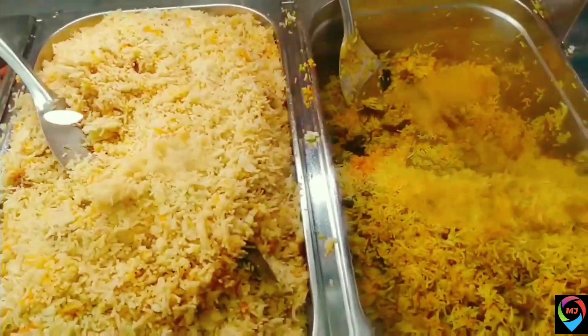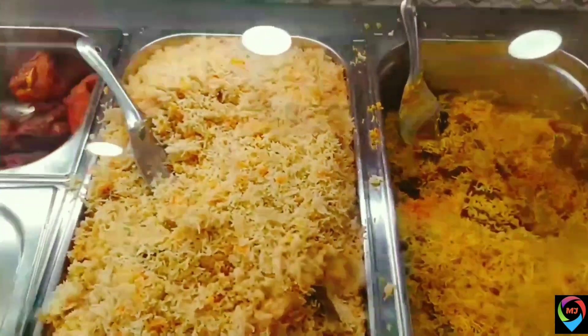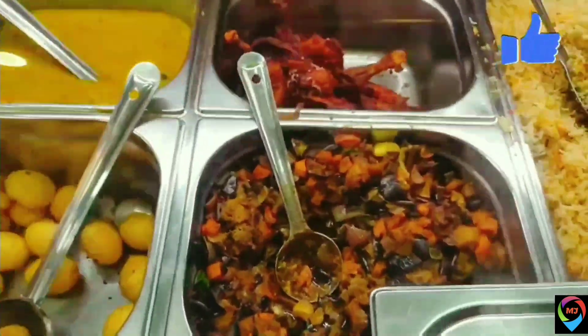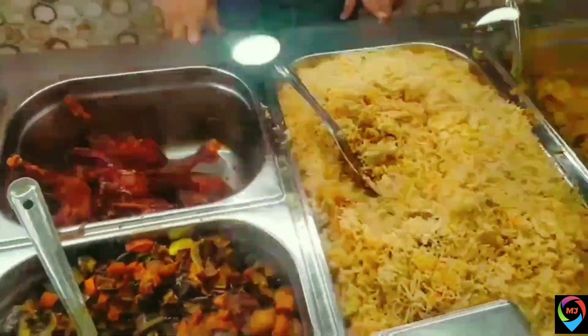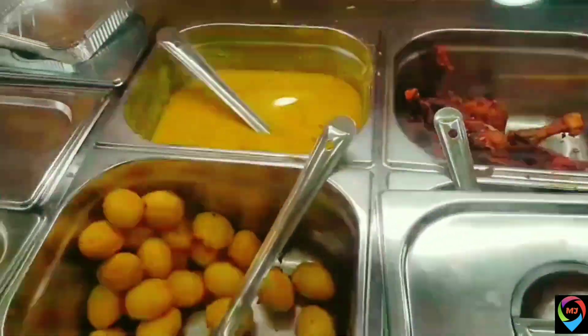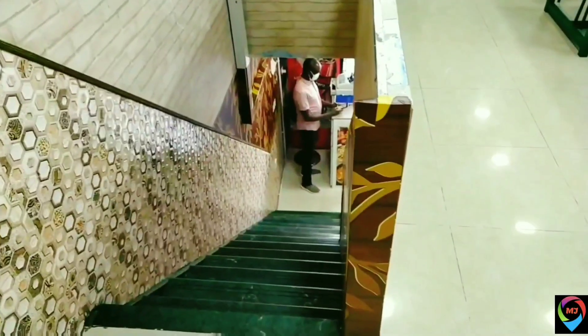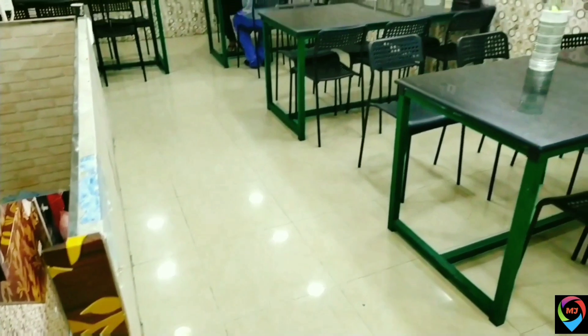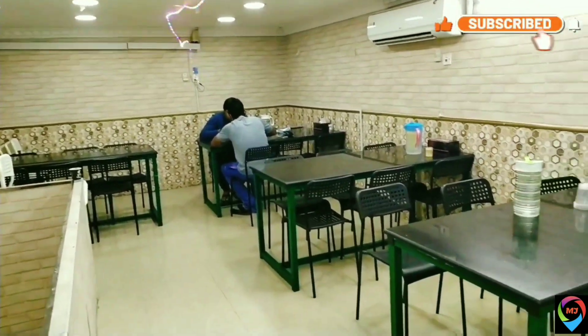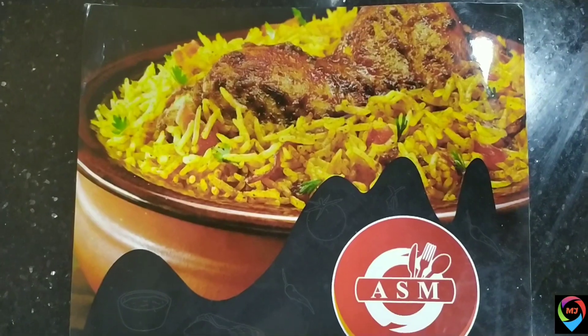Here are the different kinds of biryani — mutton biryani and chicken biryani. Here is the vegetable mix they provide with the biryani, and you can see the chicken fry. Today we are here at this Sri Lankan restaurant. This is the seating arrangement, and while the food comes, we can have a look at the menu.